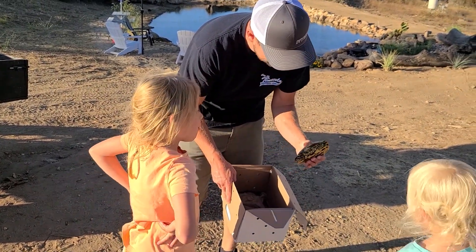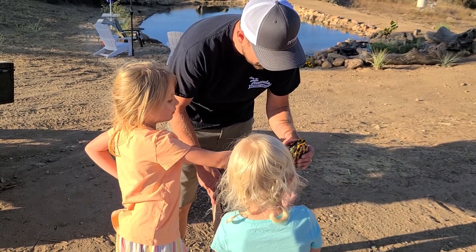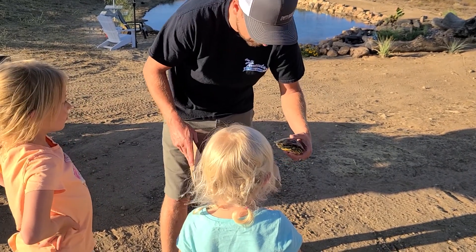Look at his claws — that is a claw! It's a cute one. Dad, can I hold him? Watch out — see him open his mouth? He better not eat my fish in there. I don't think he will — he's pretty small.